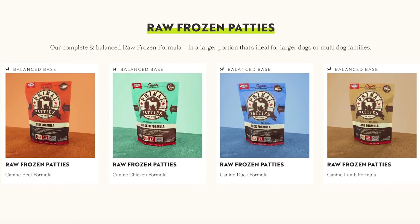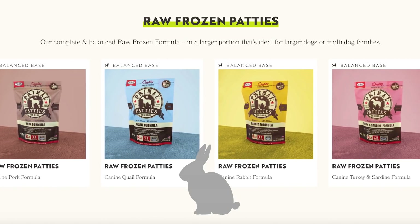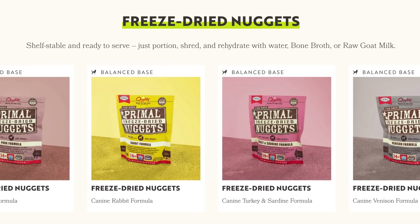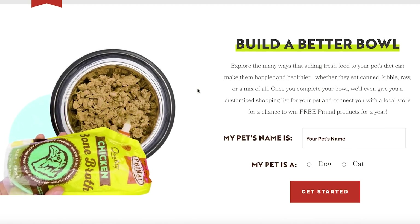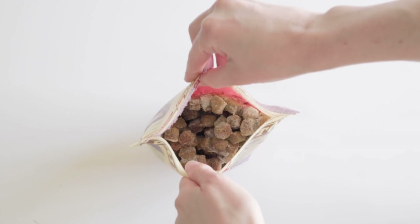For their frozen raw line, they offer patties, nuggets, and small morsels in beef, chicken, duck, lamb, pork, quail, rabbit, venison, and a turkey and sardine mix. In their freeze-dried line, they include all of these proteins but only in the form of nuggets. They also have an option to build your own bowl so you can mix proteins and formulas. What I bought today is their frozen turkey scoop and serve morsels for cats.